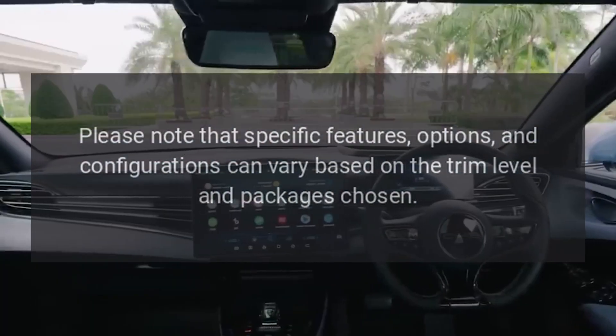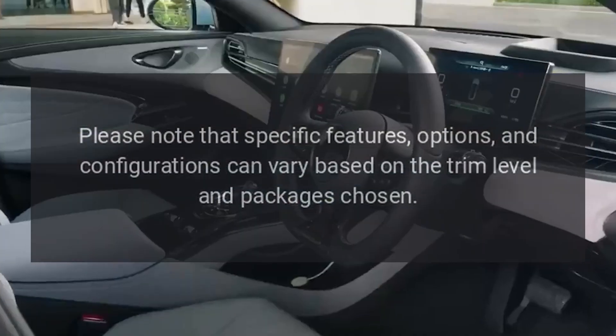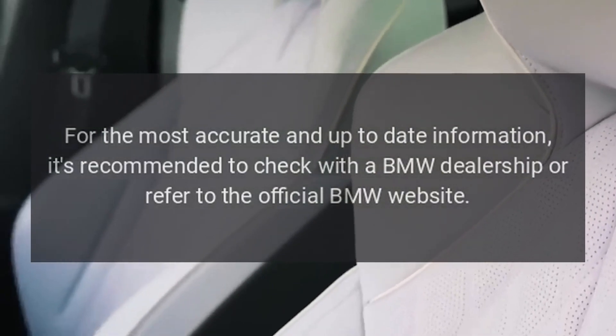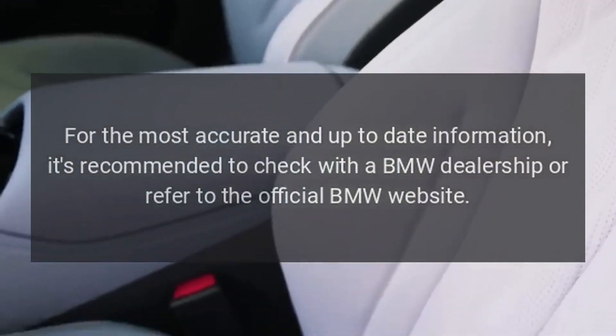Please note that specific features, options, and configurations can vary based on the trim level and packages chosen. For the most accurate and up-to-date information, it's recommended to check with a BMW dealership or refer to the official BMW website.